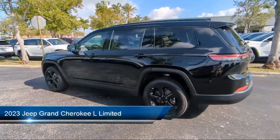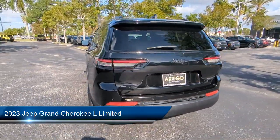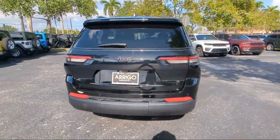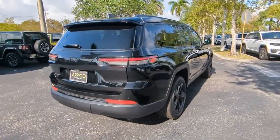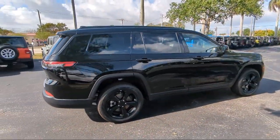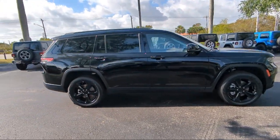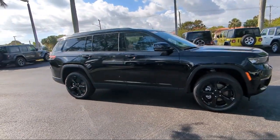It comes equipped with Proximity Key with Doors and Push Button Start, Navigation, Garage Door Transmitter, Auto High Beam Headlamp Control, Heated Rear Seats, AM-FM Sirius XM Radio, Keyless Entry, Roof Rack, Quick Order Package 23E, and Park View Rear Backup Camera.